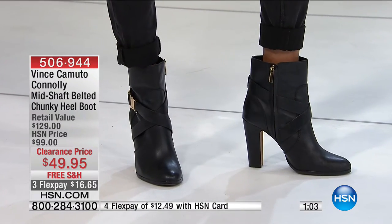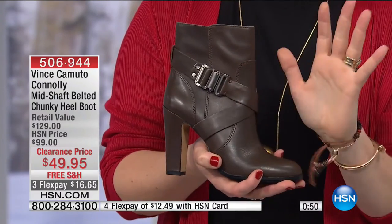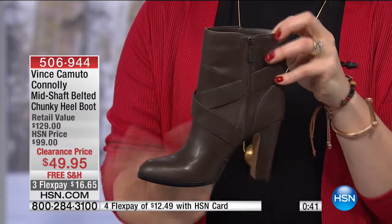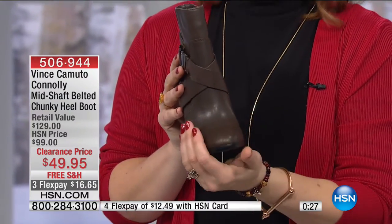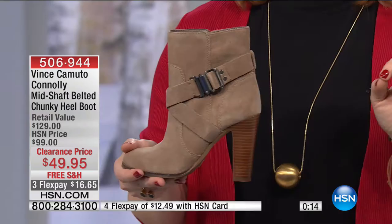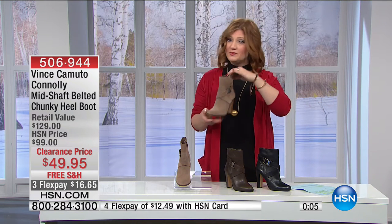At 50% off to get top of the line Vince Camuto, which you'd find in high-end department stores — you won't find this price, free shipping, or flex pay elsewhere. The black comes in gold tone hardware; the khaki gray comes in hematite/pewter tone — very modern, sleek, contemporary, architectural, with affixed two-stud detailing. Inside zipper for easy on, easy off, keeping the hardware as the focal point. The almond toe slims the foot. Half price, 50% savings. Whether it's a cute skirt or skinny jeans, this is perfect to go back with all of it.